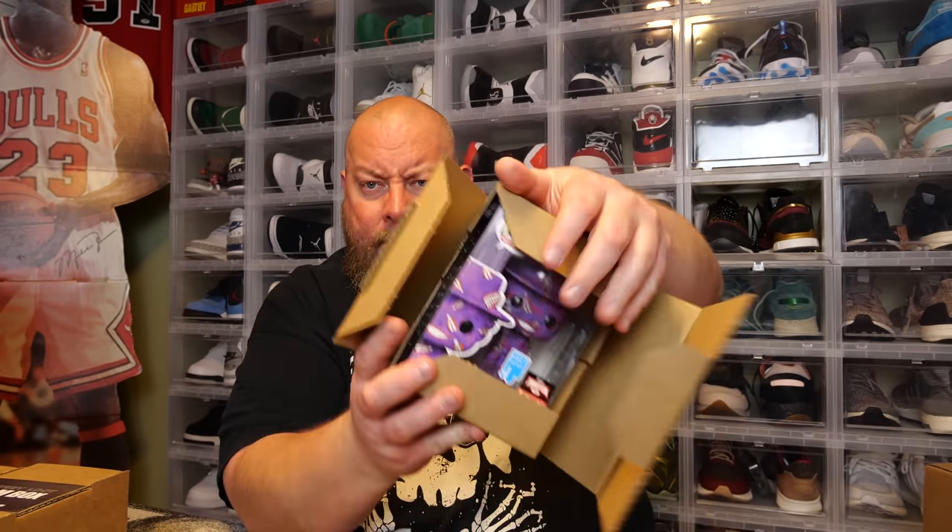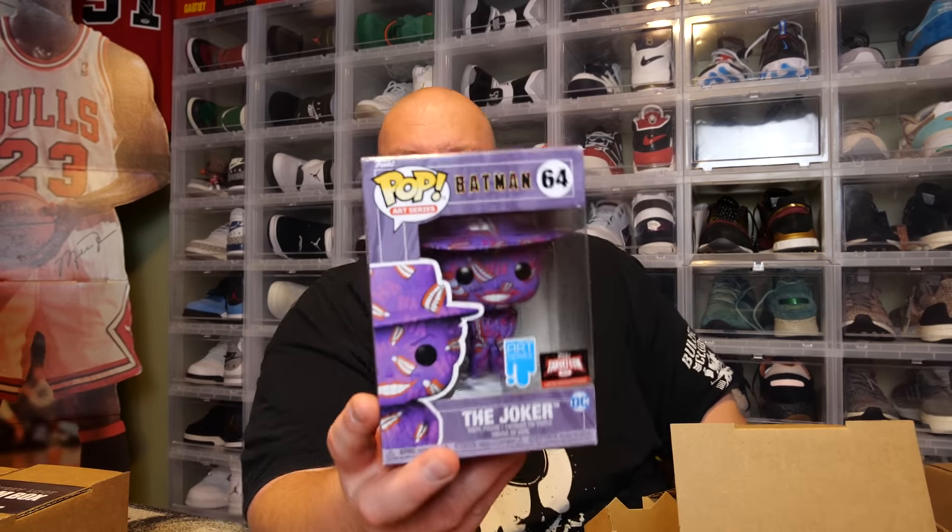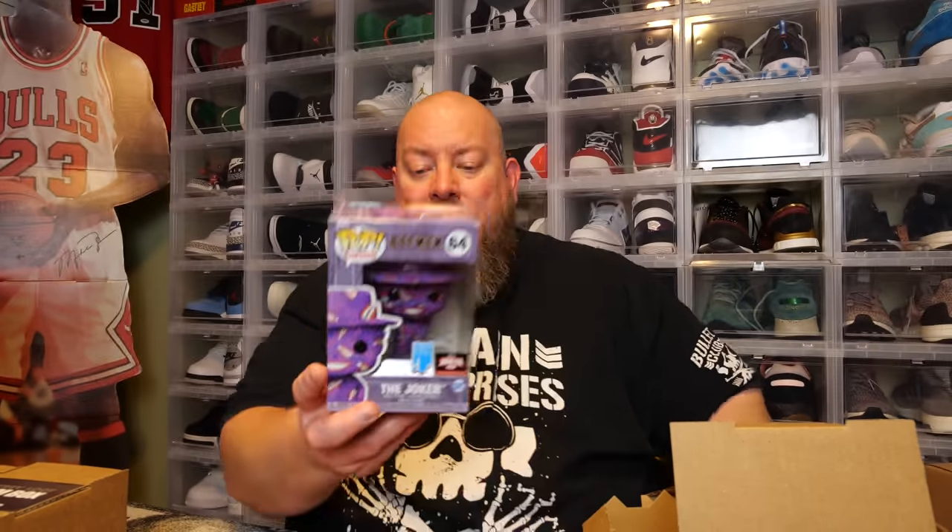Breaking the Boom Loot seal for the first three pops. First one: we have the Joker TargetCon exclusive art series. If you watch me, you already know I'm not a fan of the art series at all — there hasn't been one that looked halfway decent in my personal opinion. They're not for me. We got the Joker TargetCon exclusive 2022. It's not a bad pop, but I know it's not very valuable.